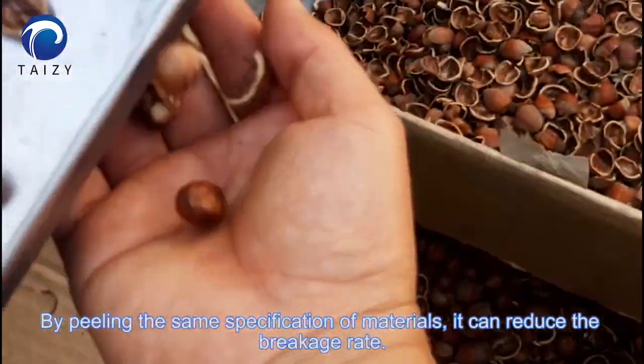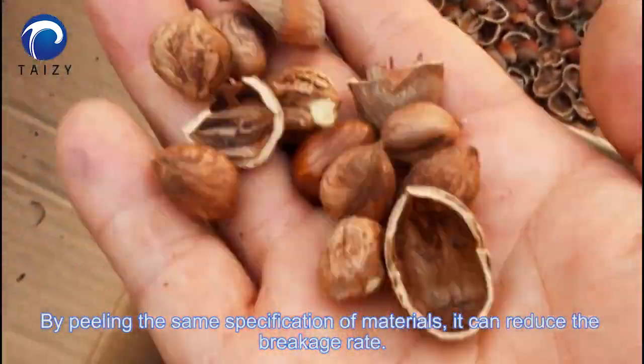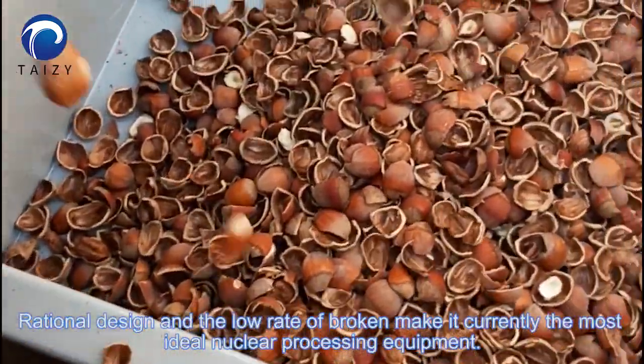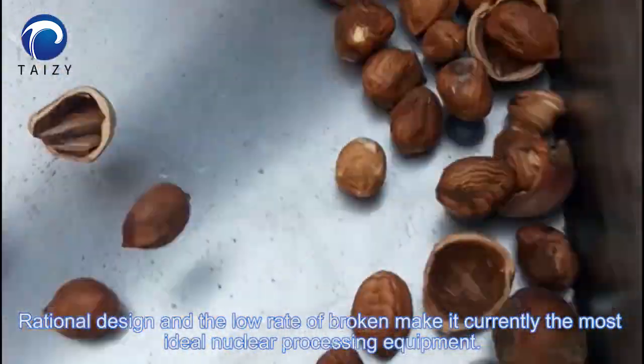By peeling the same specification of materials, it can reduce the breakage rate. The rational design and low rate of breakage make it currently the most ideal nut processing equipment.